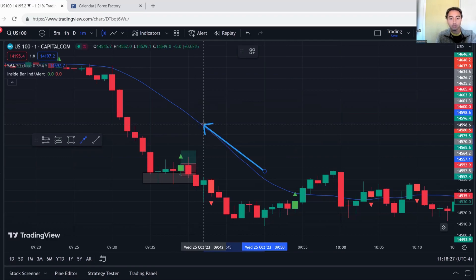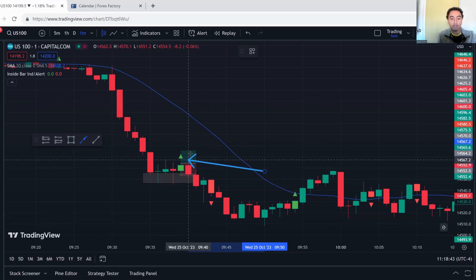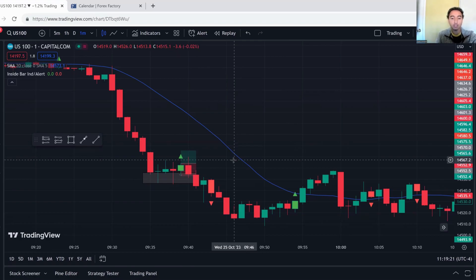I'm targeting the 20-period SMA for take profit. The inside bar is my entry trigger: entry at the candle's high, stop loss at the candle's low. We got triggered in and then within about 10 seconds I lost — that's just how it is with this strategy on the one-minute Nasdaq chart. Especially in the first 15–20 minutes after market open, Nasdaq is moving very quickly and momentum-based. Getting stopped out in 30 seconds can happen and there's nothing you can do about it. You will lose more than you win, but your wins will be larger.